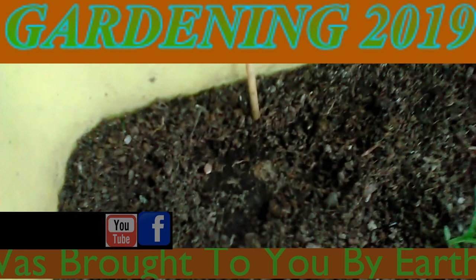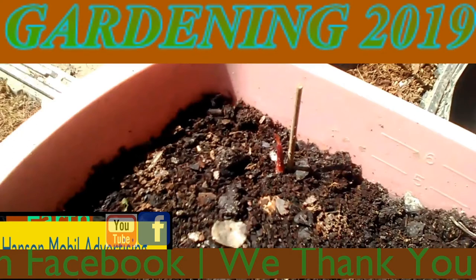This is June the 16th, 2019 in southern Illinois. It was Zone 6. This is an update on our ginger root. I've got one growing here and one right there.